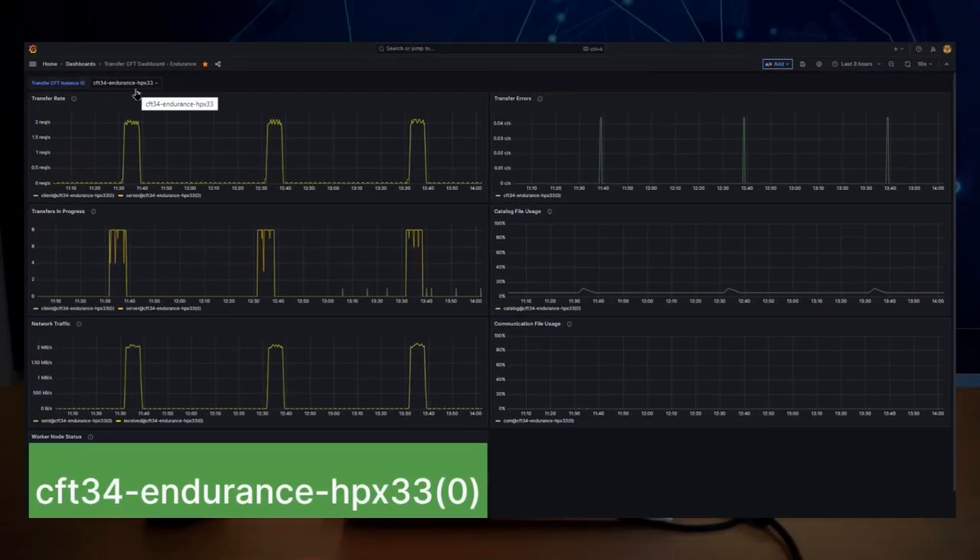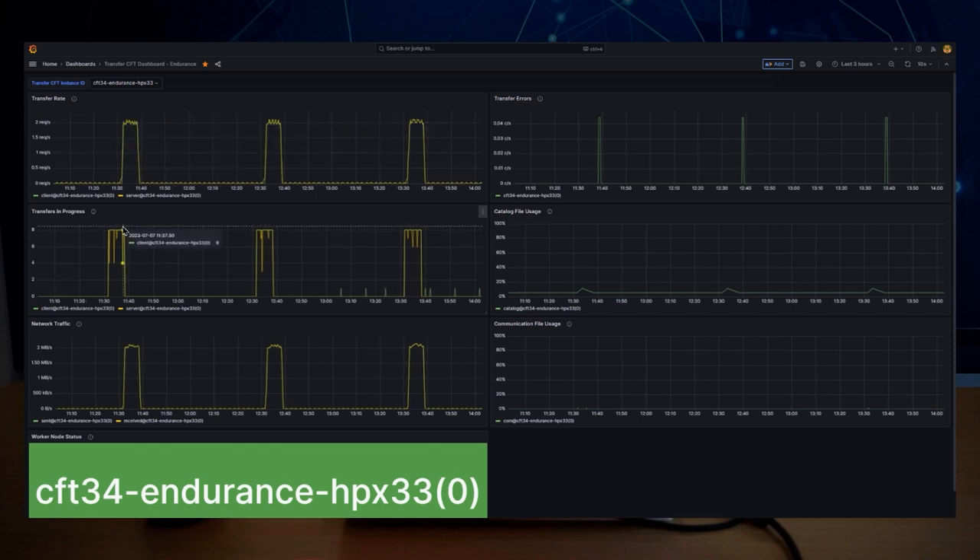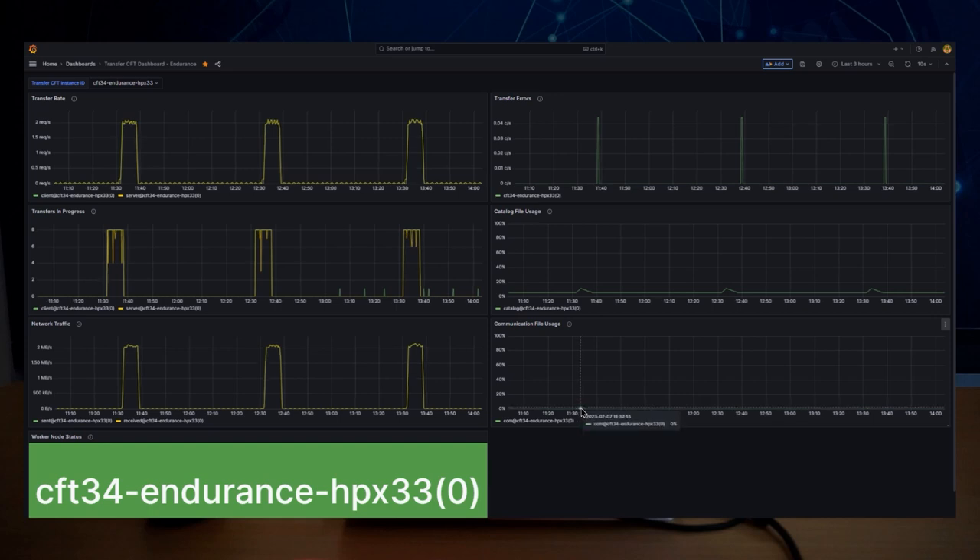In this dashboard, I'm connected to my Transfer CFT. If you look at the number of transfers, you can see a peak of activity every hour. The transfer rate increases as well as the number of transfers in progress and the network traffic. Every hour we purge catalogs so there is a dip here. The communication file usage is minimal, which is always good. To display multiple CFTs at once, just select them here and this dashboard becomes the place to monitor all your CFTs.